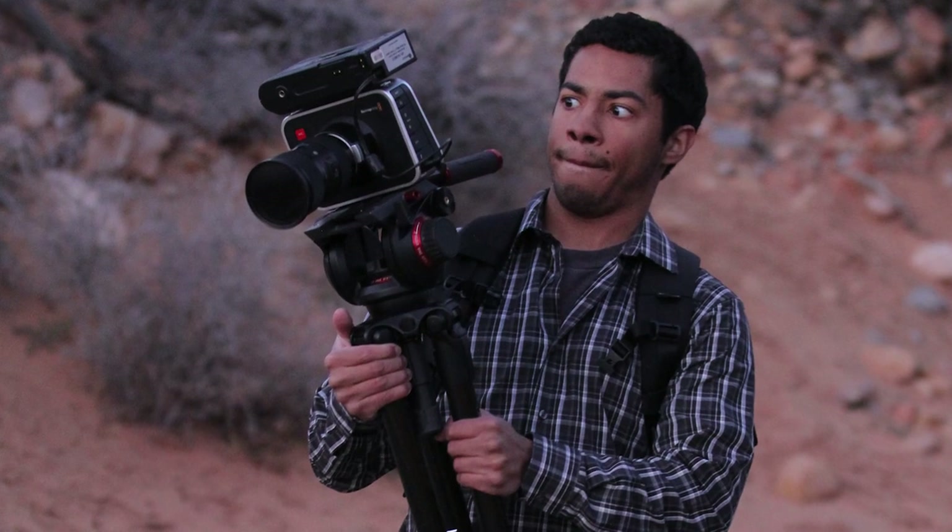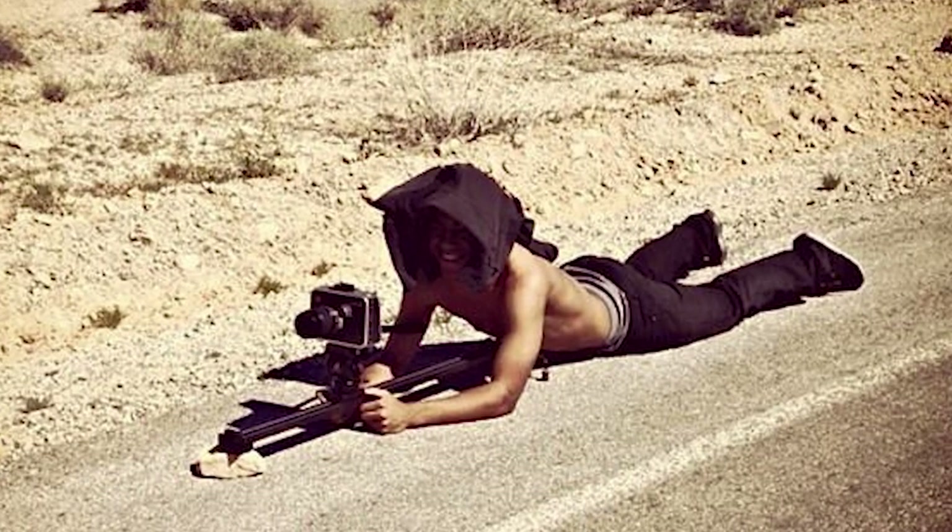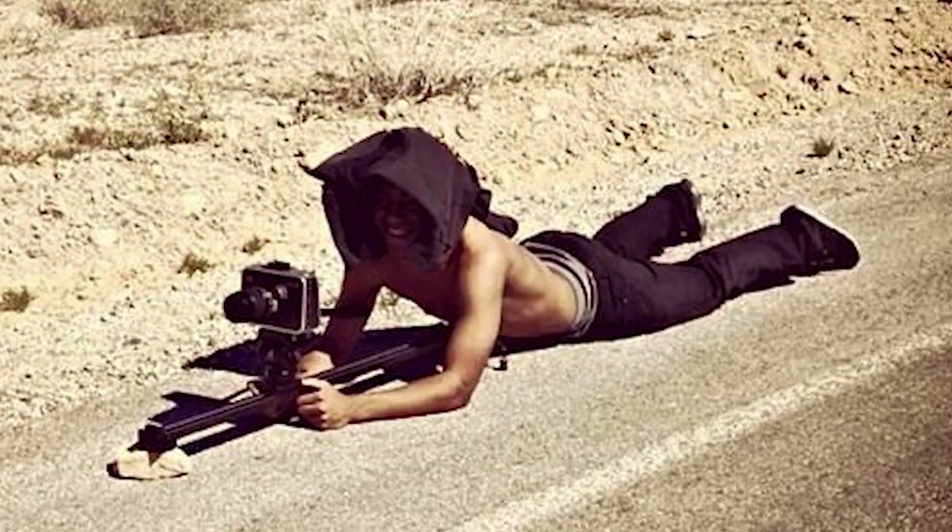Those of you who follow the channel know that I'm a big advocate for Blackmagic Cinema Cameras, and to this day I still love my Blackmagic Cinema Camera — I'm not selling that, it's my workhorse. I'm probably gonna get the Ursa Mini 4.6K in a couple months once I'm finished with Angora Road. The A7S is great, but it's just not for me — I can get the same work done with a different camera like a Canon DSLR.